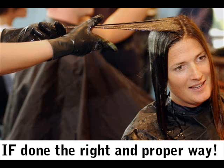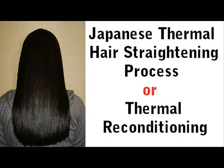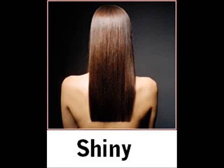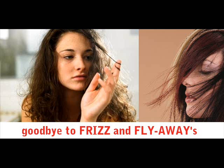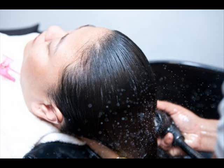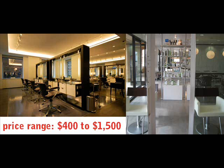If done the right and proper way, the Japanese thermal hair straightening process — also known as thermal reconditioning — will guarantee a client with hair that is perfectly straight, shiny, and glossy. What makes this process really appealing is how it gets rid of frizz and flyaways, making sure that the client gets only straight but still healthy hair. Because of the intense procedure this entails, the process is quite expensive. The price range is generally between $400 up to $1,500.